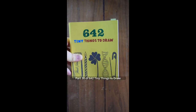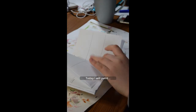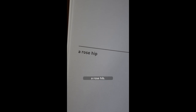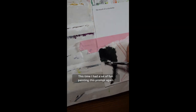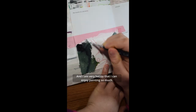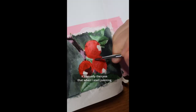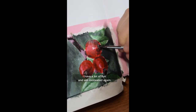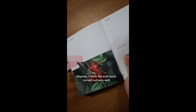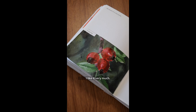Part 30 of 642 Tiny Things to Draw. Today I will paint a rose hip. I had a lot of fun painting this prompt again, and I am very happy that I can enjoy painting so much. Even when I don't feel like painting, it is usually the case that when I start, I have a lot of fun and am motivated again. I think the end result turned out very well. I like it very much.